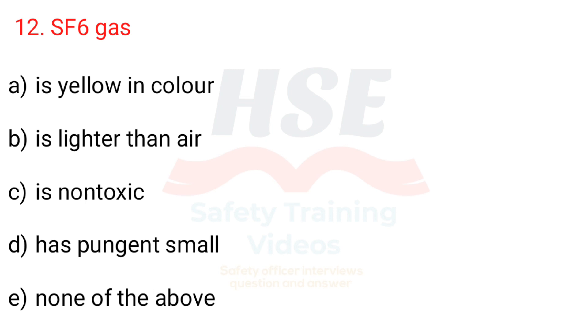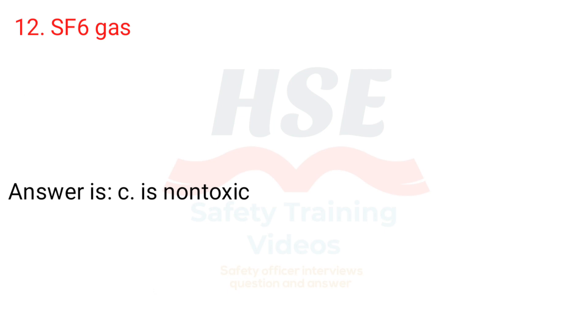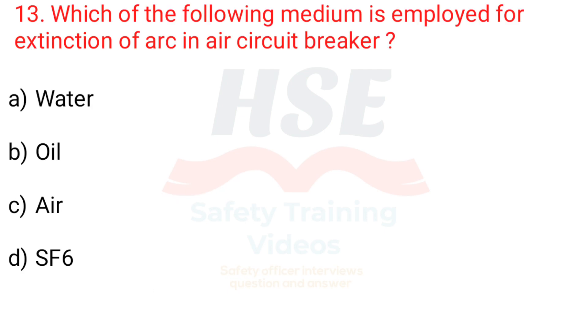Question 12. SF6 gas: a. Is yellow in colour, b. Is lighter than air, c. Is non-toxic, d. Has pungent smell, e. None of the above. Answer is c. Is non-toxic.